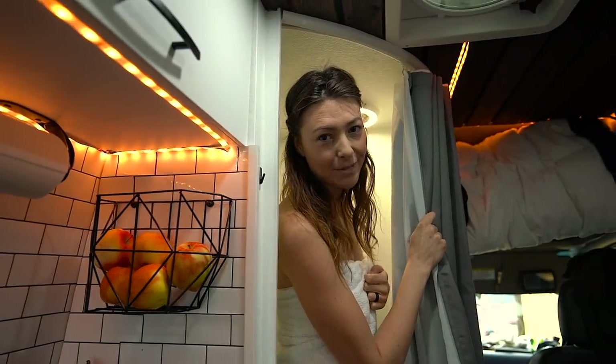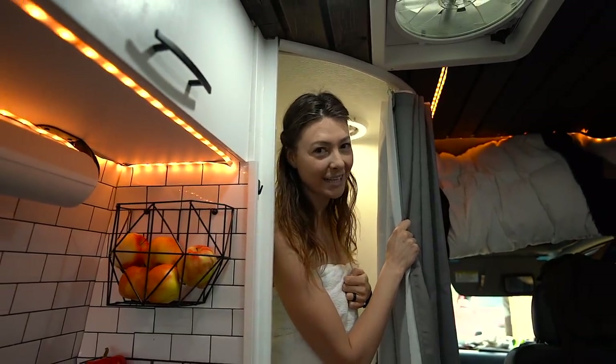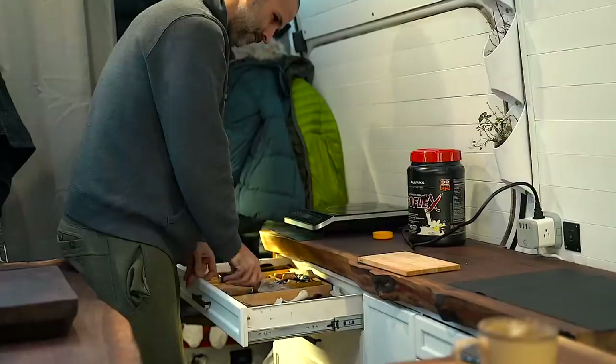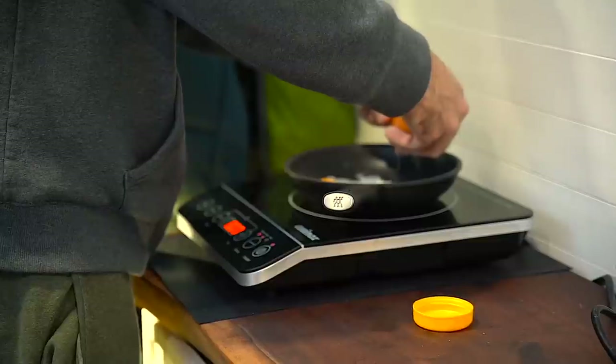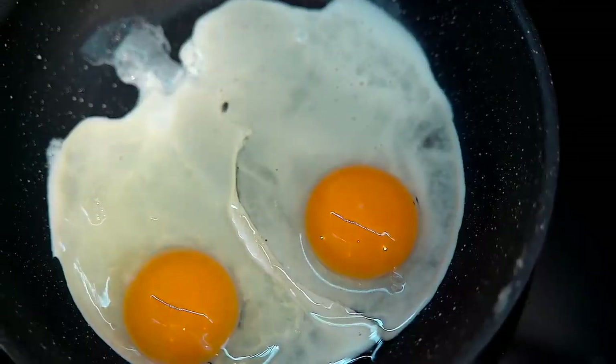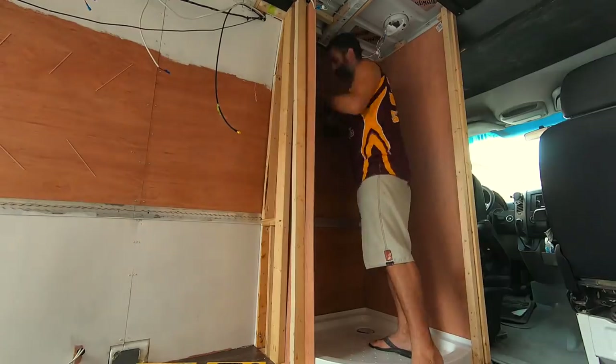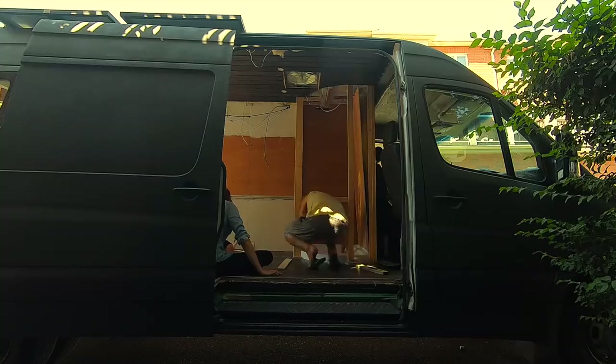If we could go back in time, we'd swap this corner shower for a rectangular one. We chose a corner shower on purpose — the idea was to save space at the entrance and give us more room in the kitchen for cooking and cleaning. But to be honest, the corner shower design added a lot of complexities and a few extra weeks to our van build.